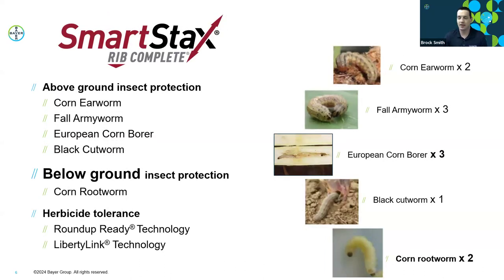Next we have SmartStax, which has both above-ground and below-ground protection. It provides two BT modes of action against corn rootworm, two modes against corn earworm, three against fall armyworm, three against European corn borer, and one mode against black cutworm. With SmartStax you also get both Roundup and Liberty herbicide tolerance, so you can spray either glyphosate or glufosinate over top for weed control.